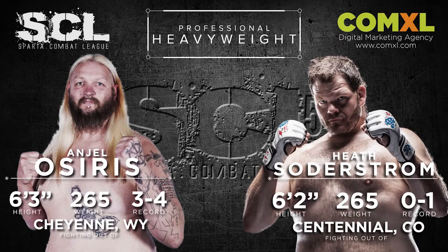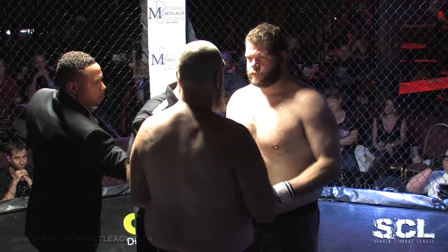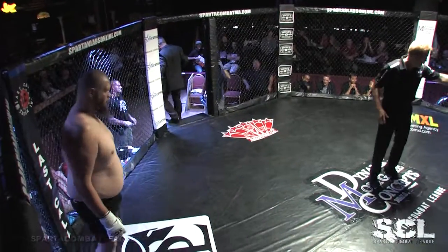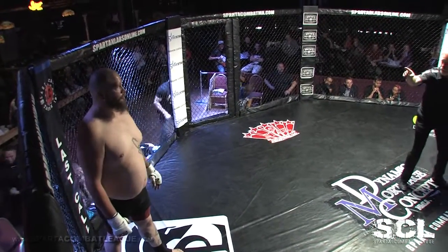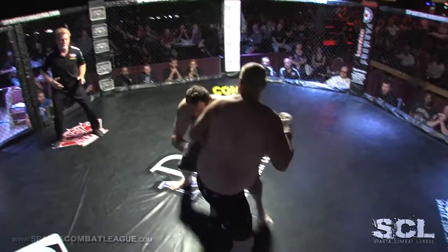Signs First is Northern Colorado's one-stop shop for all your marketing needs. Signs First gets it done when you need it. Visit us on Facebook and Twitter at Signs First. J.R., co-main event between Angel Osiris and big, sexy Heath Soderstrom, baby.